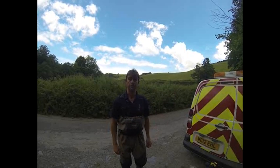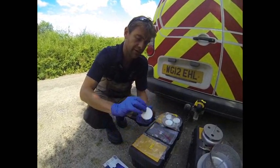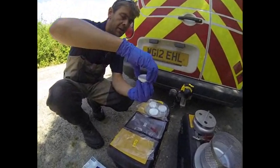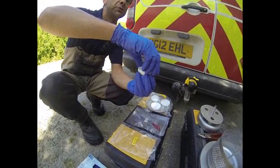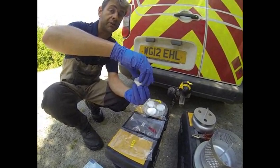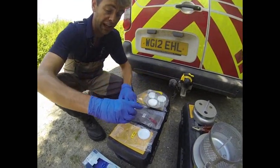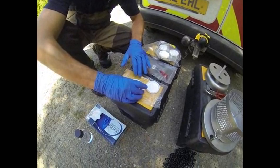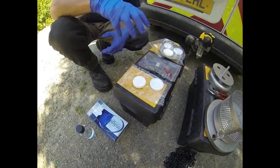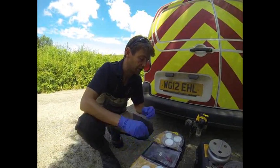This is an example of a ChemCatcher. Inside is a membrane which, as an organic chemist, Ian will be able to explain how it works, but essentially this membrane is able to absorb acid herbicides from the water column. This is what's known as a field blank — it isn't actually going to be immersed in the water. At each site before we deploy the kit, we open up that field blank as a check that we're not getting any contamination from the procedure itself.